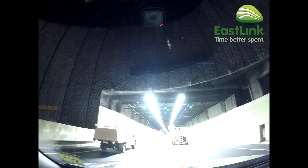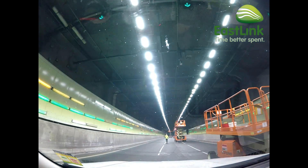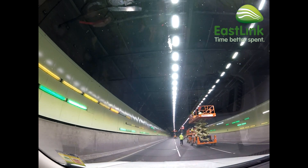We are now driving into Eastlink's Mullum Mullum Tunnel to have a look at its new LED lighting system. Following a major lighting upgrade, Eastlink Tunnels are the first major tunnels in Victoria to be lit by LED lights.